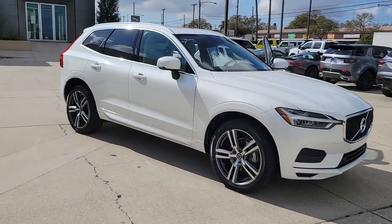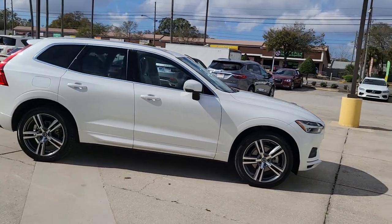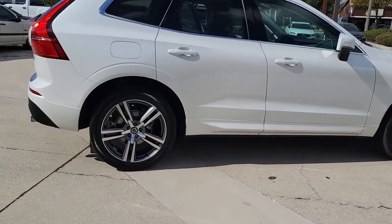This could be the car for you. The 2020 Volvo XC60. With less than 15,000 miles on the odometer, this vehicle stands out from the rest.